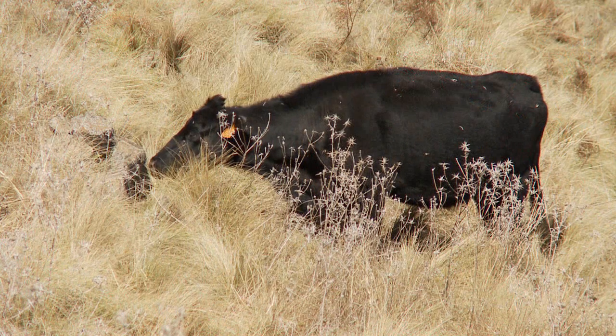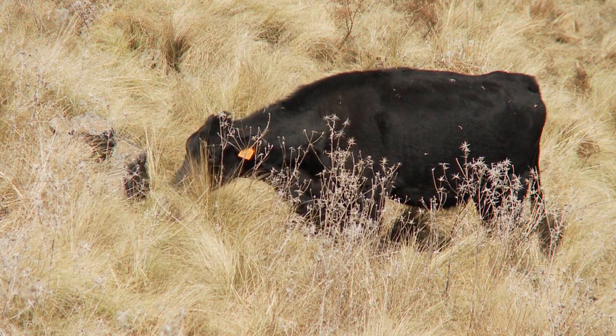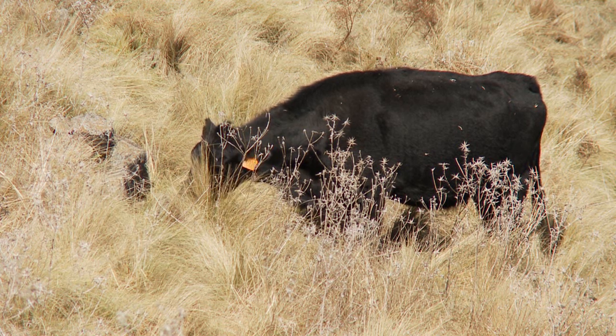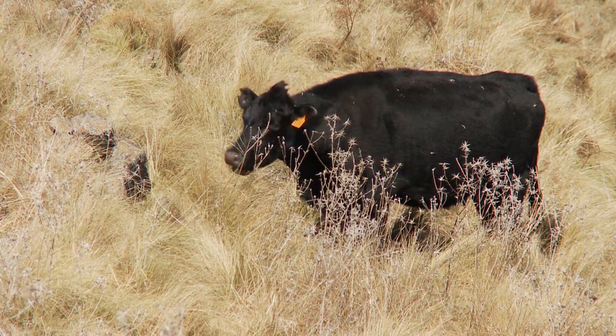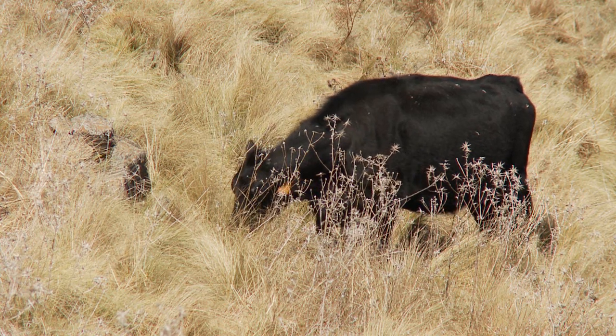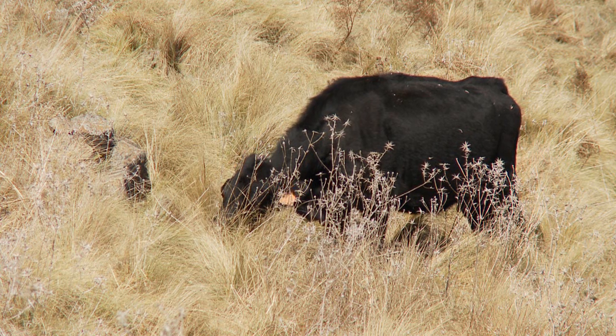Research from around the world has shown that if animals are given a wide choice, they will often choose plants of much lower than optimum value. They do this as part of their dietary mixing to obtain a balanced diet for themselves as individuals.